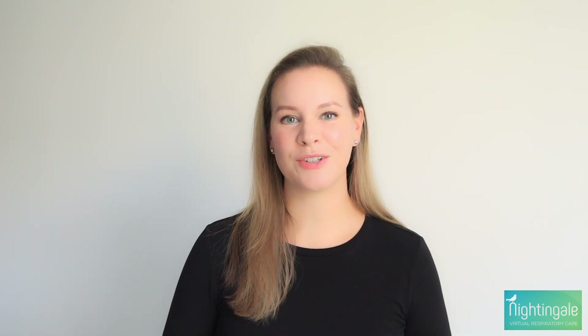Hi, I'm Sarah, the health and wellness coach with Nightingale Virtual Respiratory Care, and today we're talking about different ways to boost your immune system.